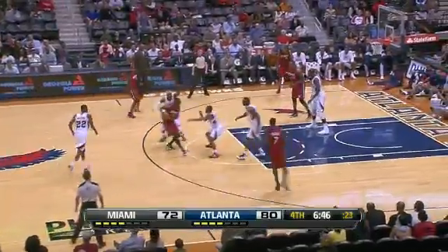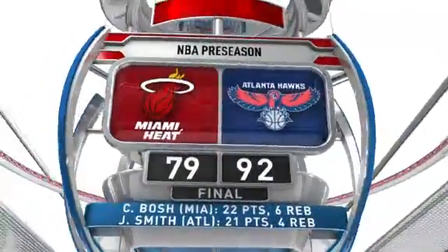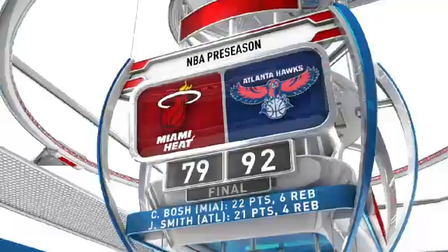But on the other end of the court, the man that's got a lot to carry this season for the Hawks — Josh Smith knocks it away and gets the easy slam. Josh Smith with 21 points as the Hawks pick up a win in their preseason opener, 92 to 79.